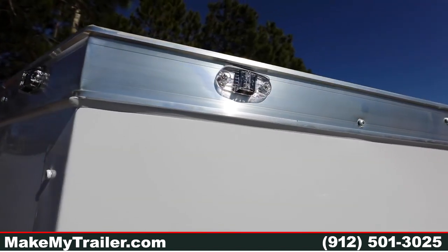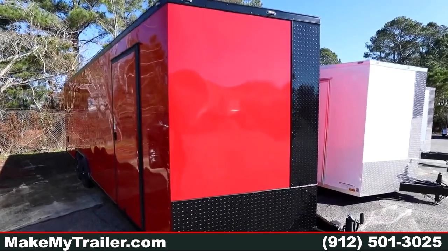I noticed your bigger trailers have bigger lights than the smaller trailers — that's something different I've noticed from other manufacturers. Is that a safety thing? Yeah, visibility and safety is what I would say.